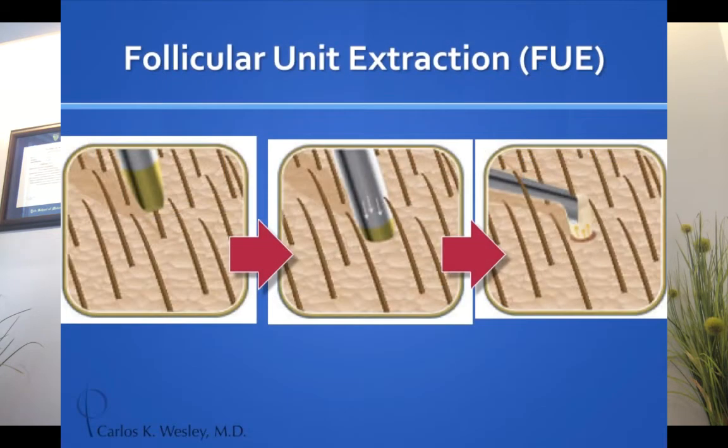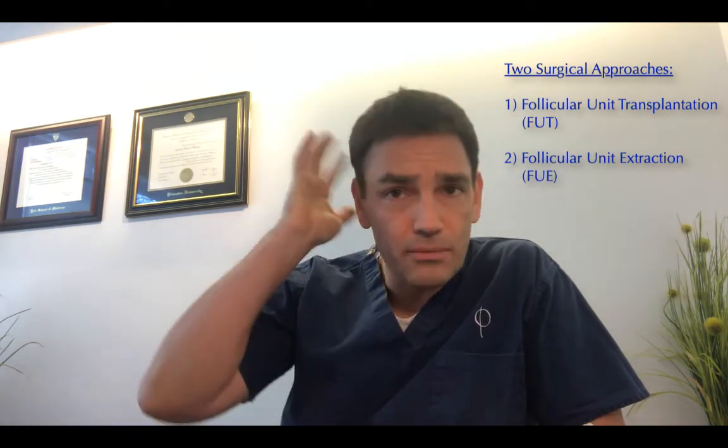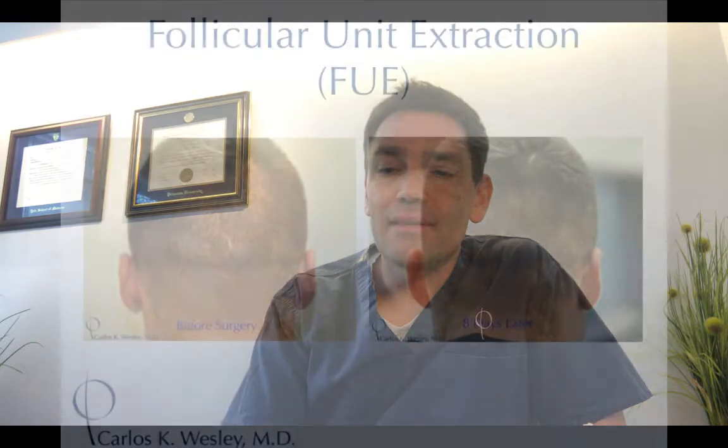Another approach is called FUE — follicular unit extraction — where rather than taking a segment and closing with sutures, I'm capturing the hairs individually using a tiny motorized punch. I don't take every one; I take every third or fourth, so you're not left with a bald patch but rather subtle, generalized thinning.